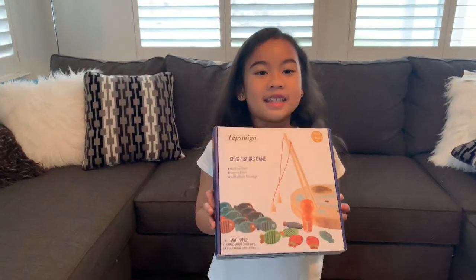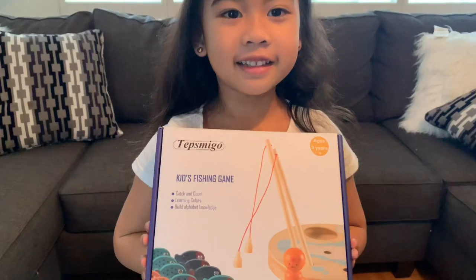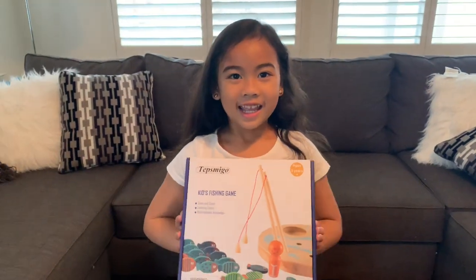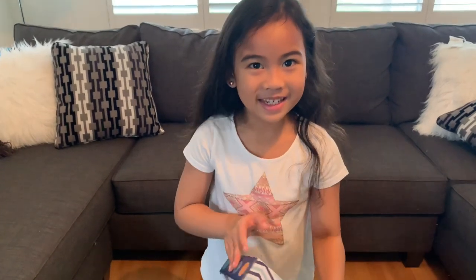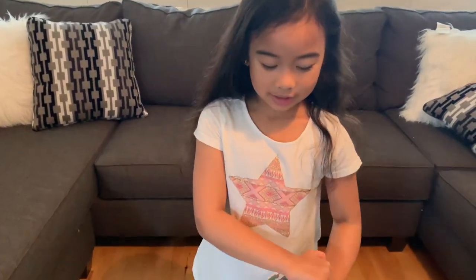This! It's a toy fishing game with letters and learning colors. And I'm going to versus my mom and let's see who wins. I hope it's me. Let's open the box and see what it is.